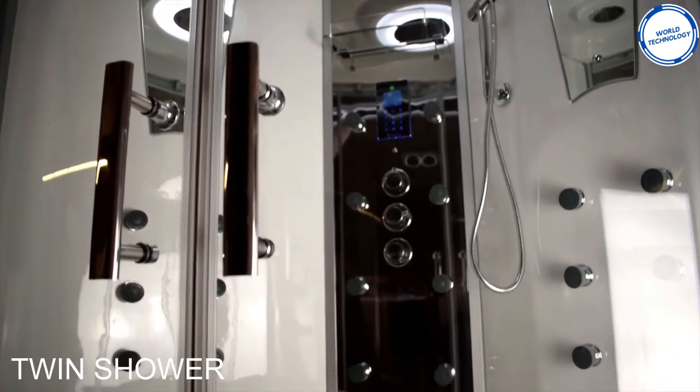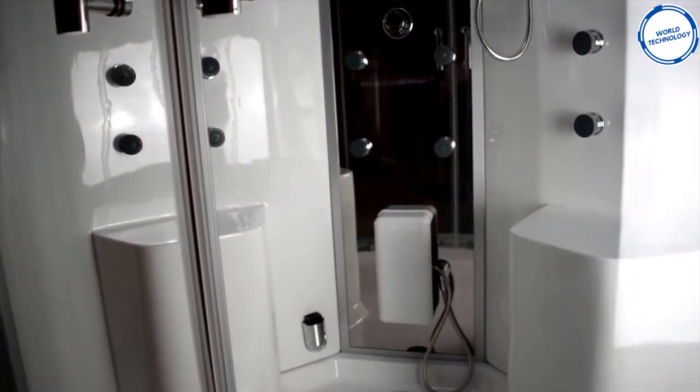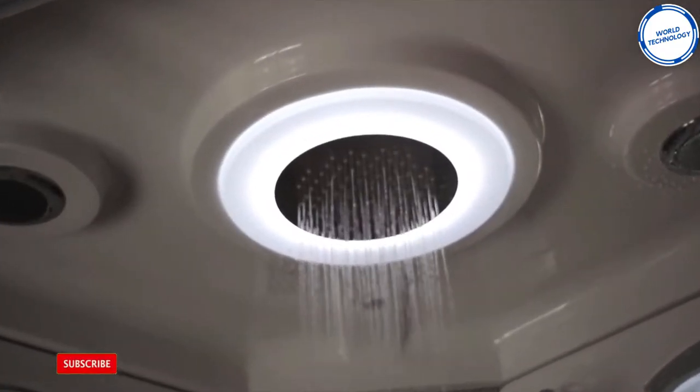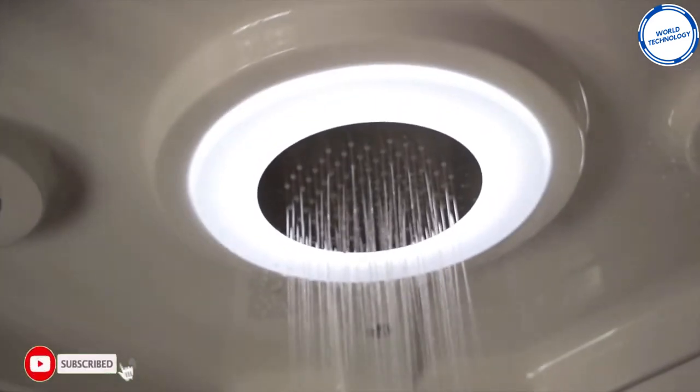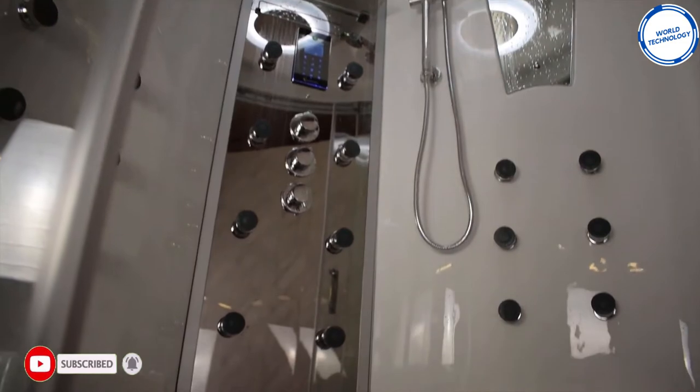First we have the Vidalux Celci Twin Shower. This shower comes from Vidalux and is a two-person steam shower. It comes with a monsoon rain shower head and two hand showers. All these heads come with scalding protection thanks to its high-quality Vernet thermostat.